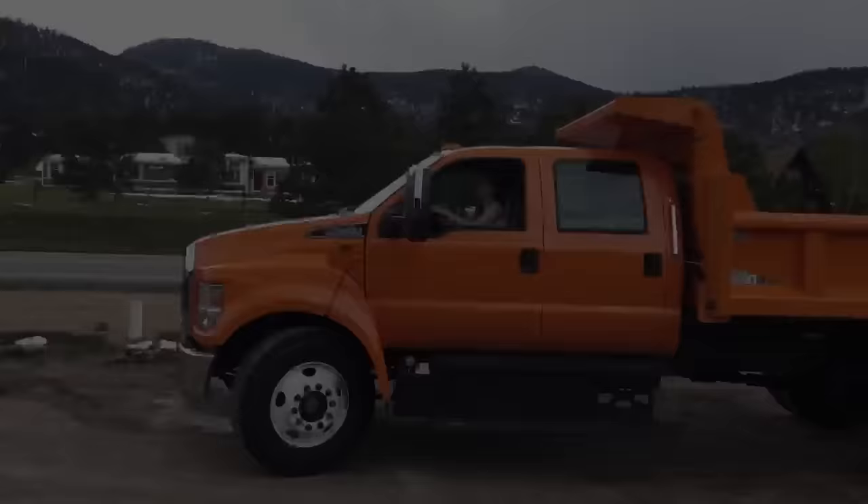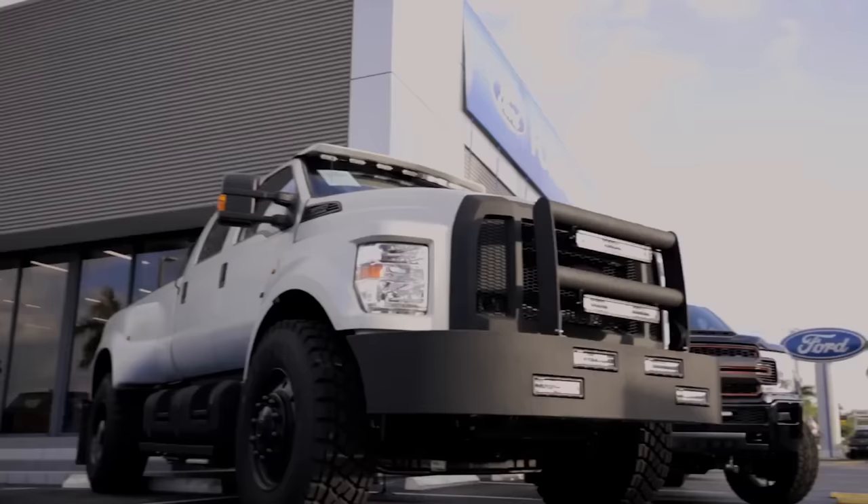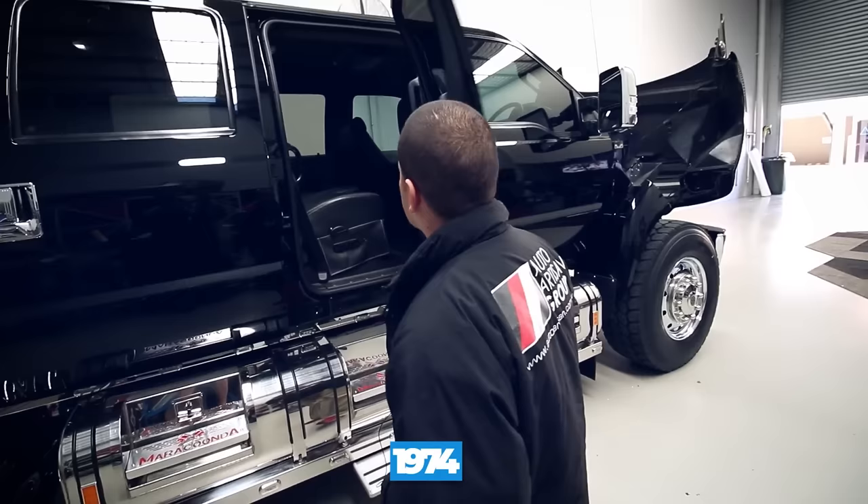The F650 was first introduced in 2000 as a direct replacement for the Ford L-Series. The L-Series had been Ford's medium truck line since 1974 and had been very successful, but by the new millennium, it was time for an update, and Ford didn't disappoint with the F650.